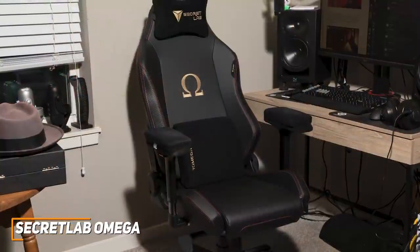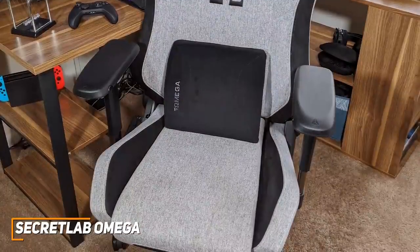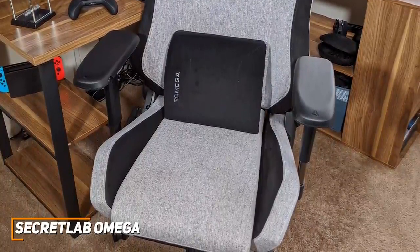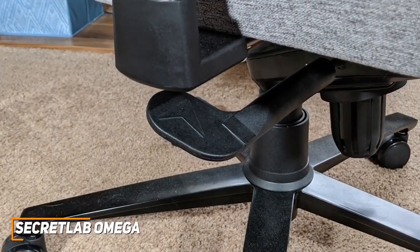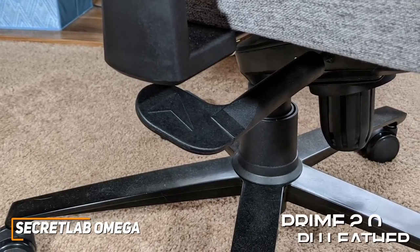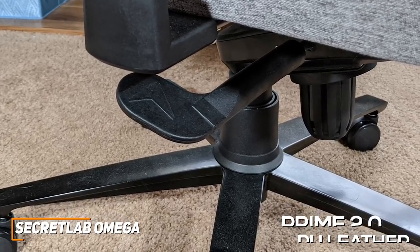It has a sleek, relatively understated design that's available in multiple colors to match your aesthetic. It has a wide seat with a slightly angled design to provide additional back support, and you can adjust the chair's height and tilt settings to find an optimal position, but it might not be the best choice for taller users. The chair is well-made and features a sturdy, rust-resistant aluminum base and Secret Lab's Prime 2.0 PU leather, which is scratch and abrasion resistant and provides up to four times more durability than traditional PU leatherette.